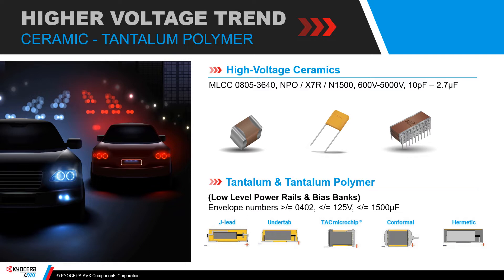Generally speaking, tantalum polymers and tantalums are available in 0402 or bigger, with voltages up to 125 volts and capacitance values up to 1,500 microfarads. All of that combines to offer designers an option for very small, stable bias banks on GaN transistors and similar applications.